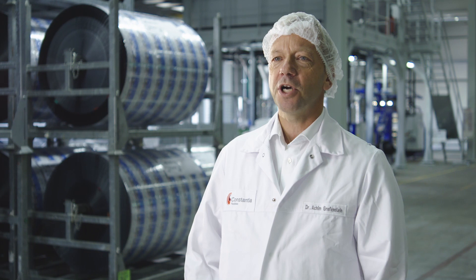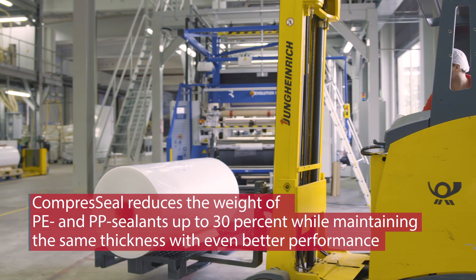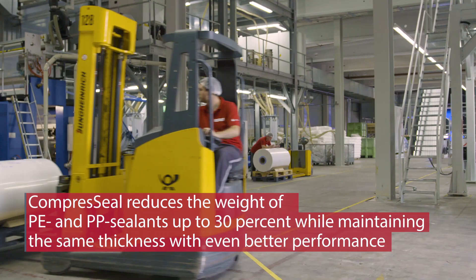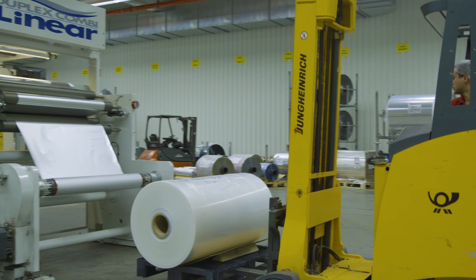Compress Seal is a so-called hot embossing technology. By temperature and heat we treat the film and create a micro structure into the film. The advantage for our customers is that the film becomes much more lightweight — we can save up to 30 percent weight at the same thickness of the film. In addition, we also achieve better performance, meaning higher packaging speed and fewer untied packs.